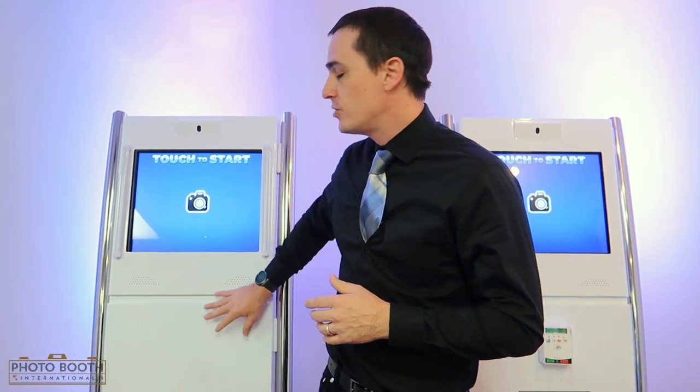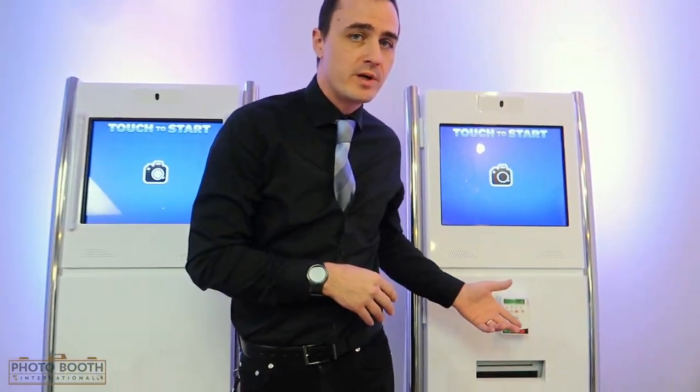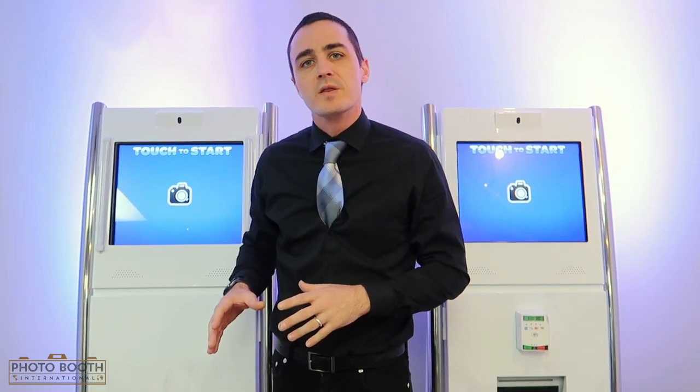Hey everybody, Lawrence here with Photo Booth International once again. Today I'm going to talk about our Social Kiosk 2.0 and our Social Kiosk 3.0. These are perfect for hotels, lobbies, restaurants, casinos — you name it, business-wise this is perfect for going in there.